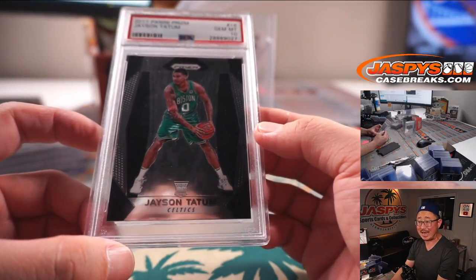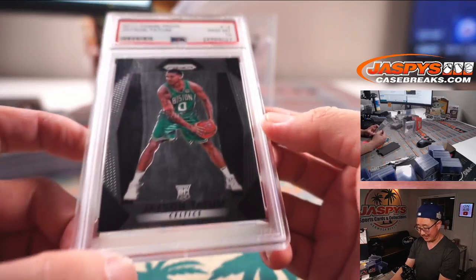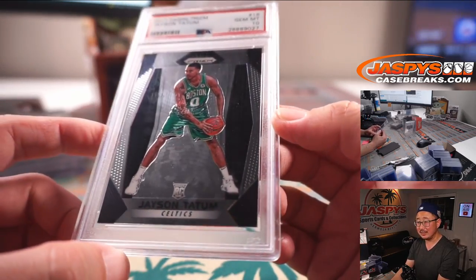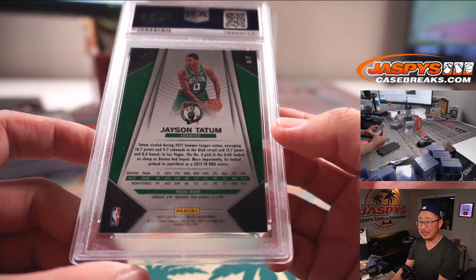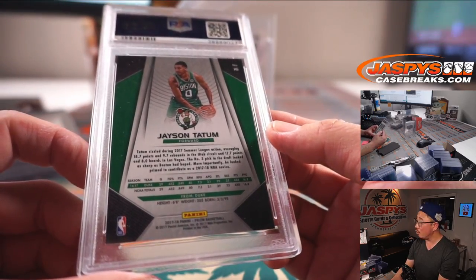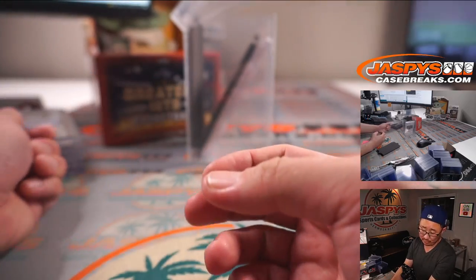Next up — Jason Tatum rookie, PSA 10. That is awesome. What a case. I wish we had more of this — we'll try to dig up some more. No more in the store now, but this is the kind of quality that we're pulling out of here.